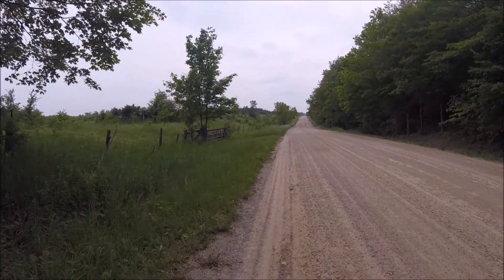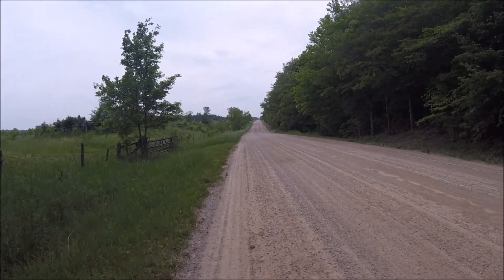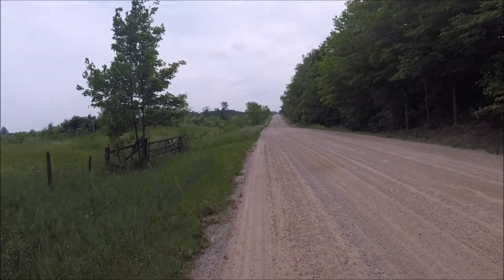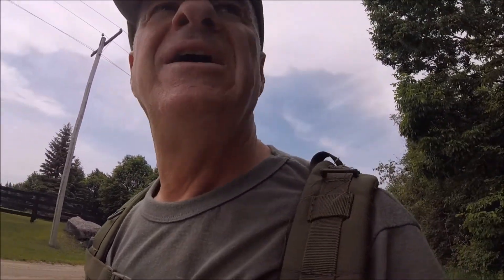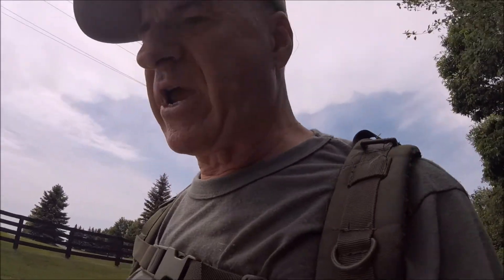I actually stayed in an official Bruce Trail campsite. I'm doing a 13-kilometer section I skipped. This road section just goes on and on and on — well, I still haven't encountered a section of the Bruce Trail I didn't like. You know, so much money they have to find new and interesting ways to spend it.